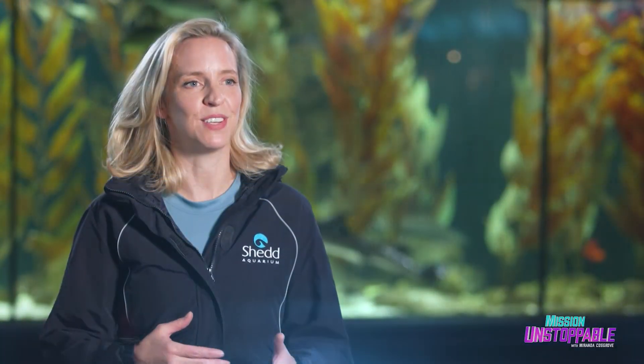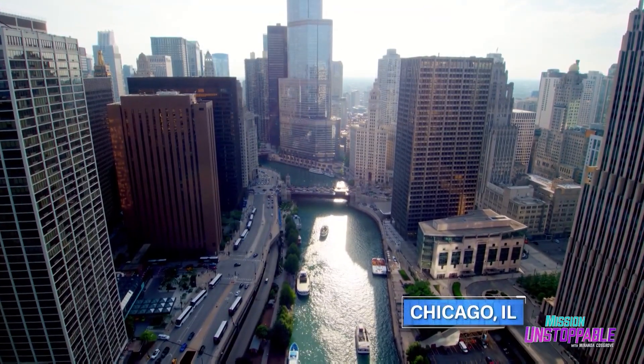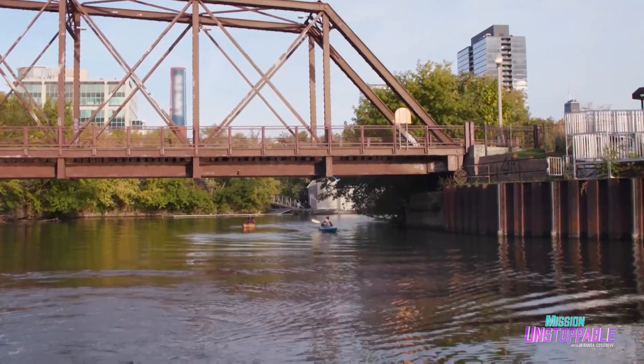The part about my job that I love the most is that I get to see on a daily basis people coming together to figure out the world and then what they can do to make it a better place. To show me how her aquarium is thinking outside the exhibits, Dr. Coughlin met me at an extension of the aquarium — the Chicago River.